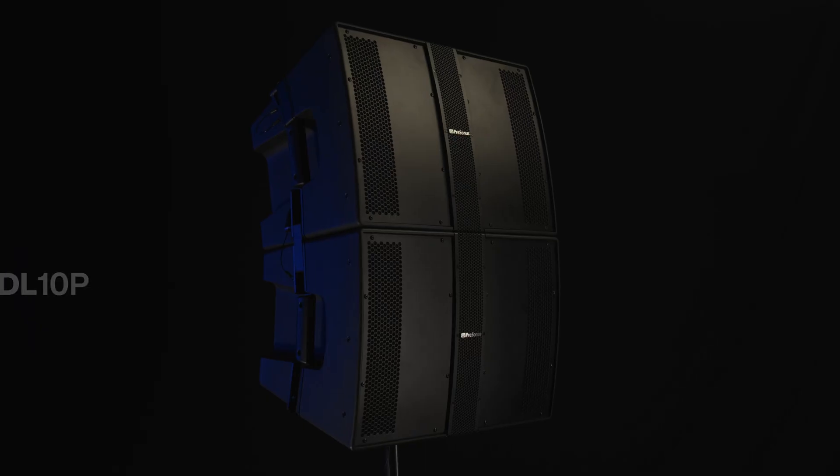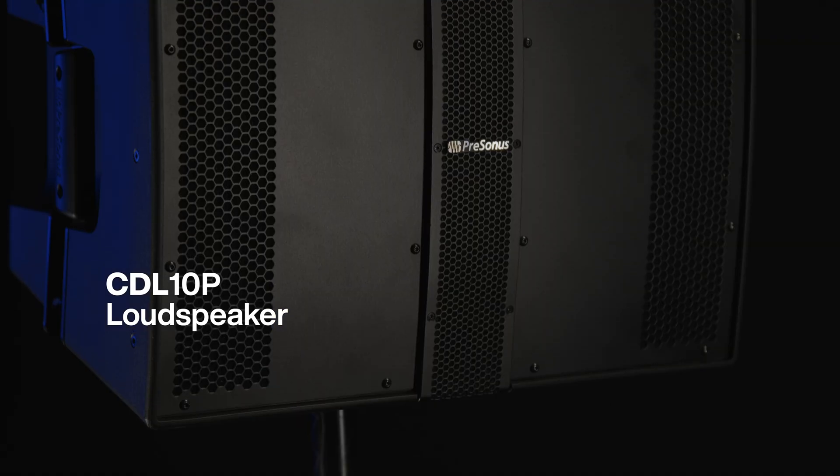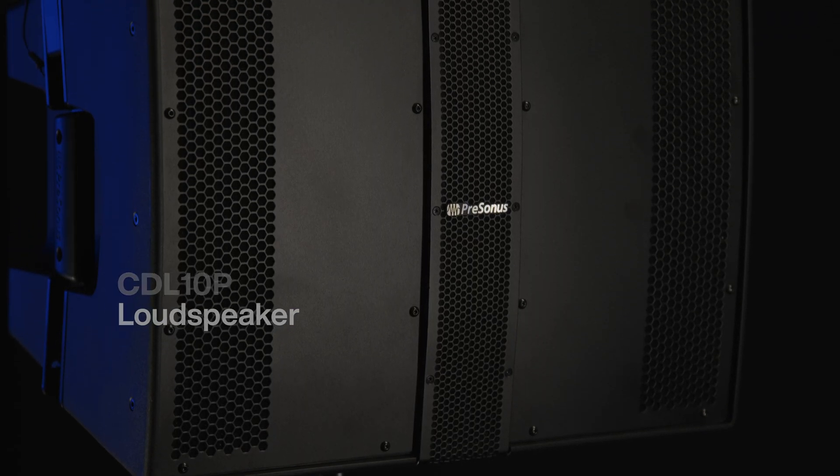The new CDL 10P offers the same level of quality, performance, and scalability in a more compact size that's great for smaller venues, mobile DJs, gigging musicians, and situations where vocal clarity is key.